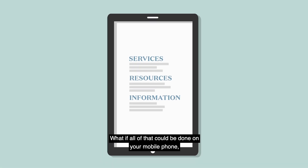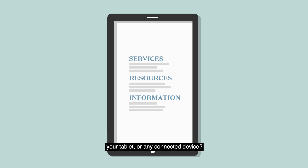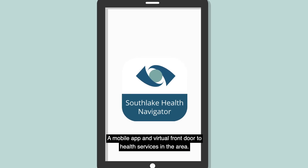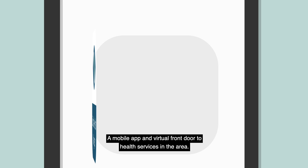What if all of that could be done on your mobile phone, your tablet, or any connected device? Meet the Southlake Health Navigator, a mobile app and virtual front door to health services in the area.